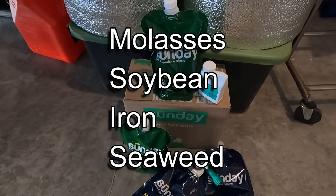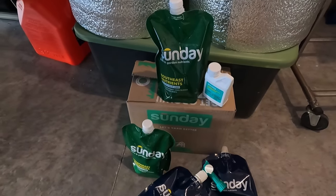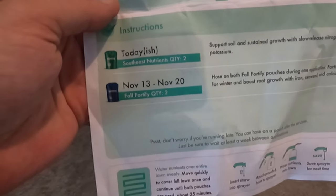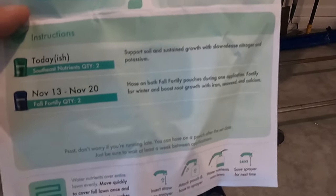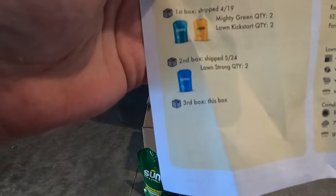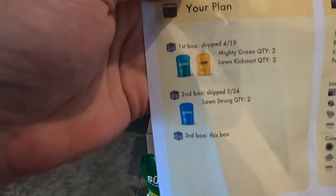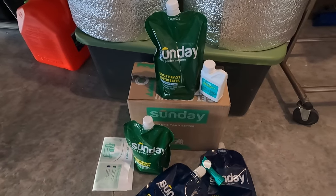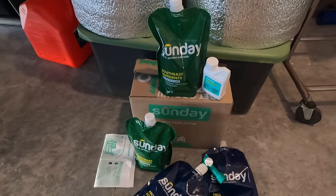For their ingredients, they claim to use healthier things like molasses, soybean, iron, and seaweed — they don't use any synthetics as far as I know. Each box comes with instructions on how to use it and how much to apply. The instructions tell you what to put down, and for today's application — around November 13th through the 20th — that's what you put down. I thought I got four boxes but maybe I'm only getting three.